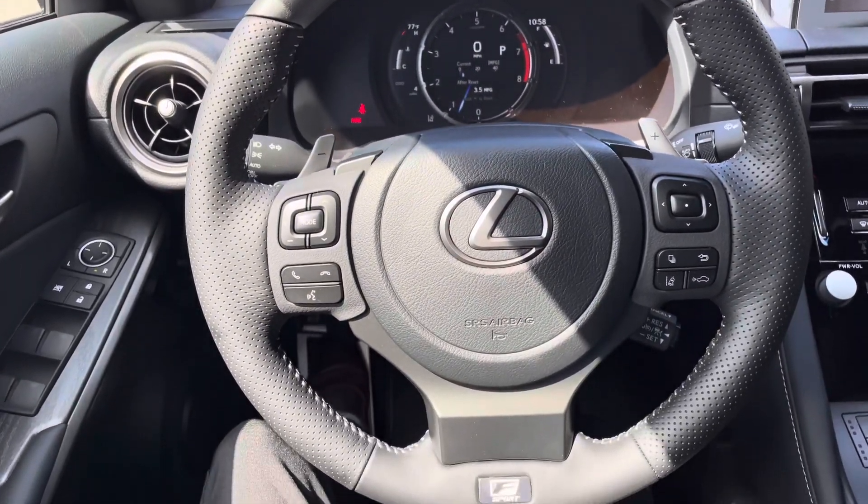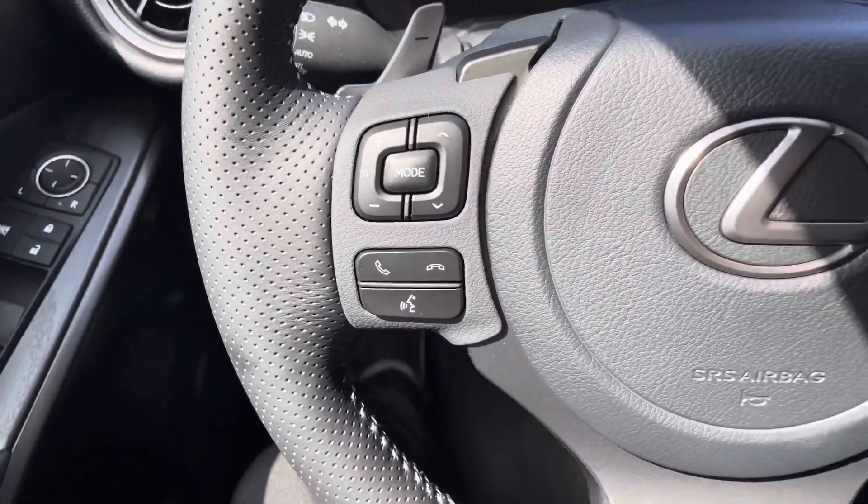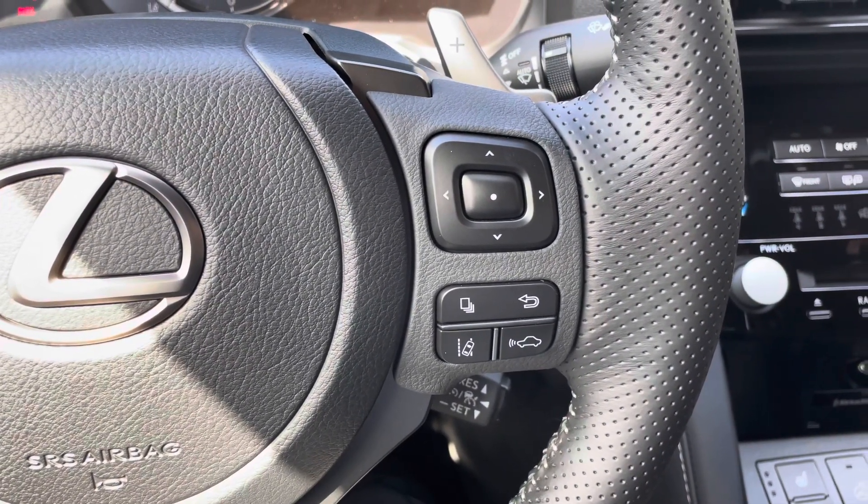This is our telescopic steering wheel, with hands-free Bluetooth communication, along with our radar cruise control and lane departure warning systems.